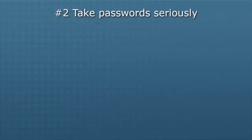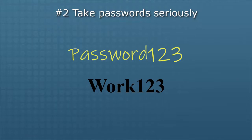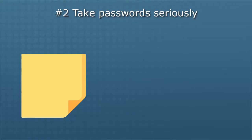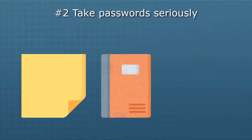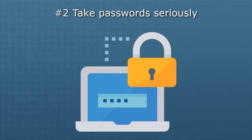Number two: take passwords seriously. Are you still using one password for everything, or one password for everything at work? That needs to stop. Are you sticking your passwords to your computer on post-it notes? Keeping them in your desk drawer in a notebook labeled passwords? Listing them on your cell phone or computer in a file called passwords? That needs to stop. Every login should have its own unique secure password — every single one.